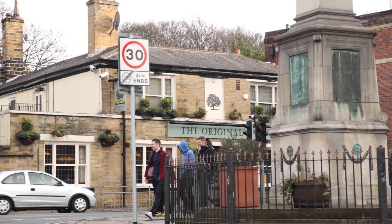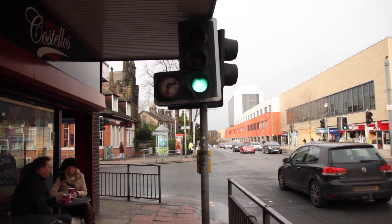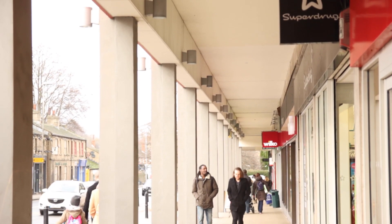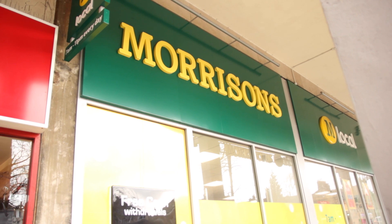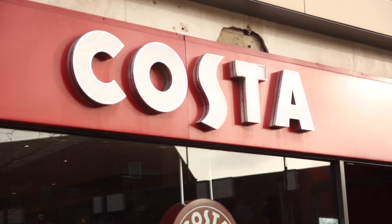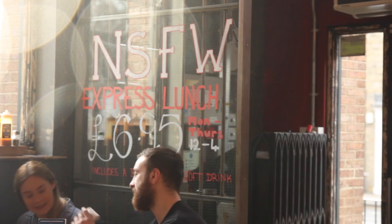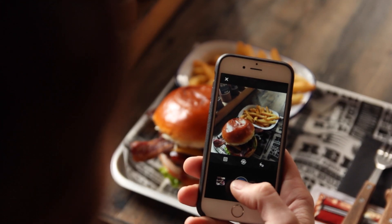Welcome to Headingley, Leeds' answer to a quaint London suburb. There's an abundance of restaurants, bars and Instagram-worthy cafes. Welcome to Headingley Carnegie Stadium, the home of Leeds Rhinos Rugby League team and also Yorkshire County Cricket Club.